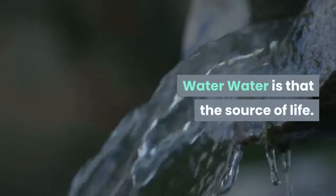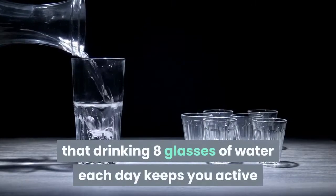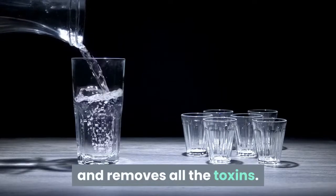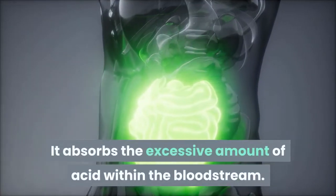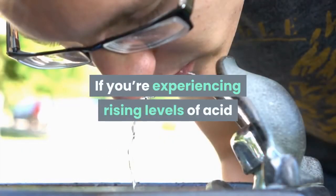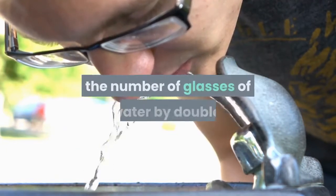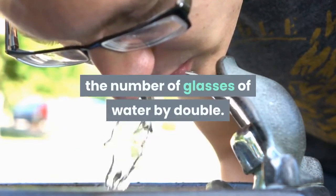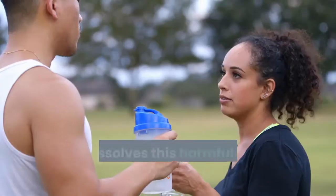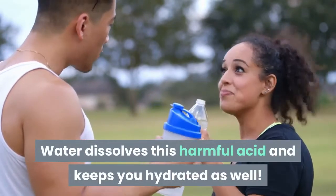Water is the source of life. It's no secret that drinking 8 glasses of water each day keeps you active and removes toxins. It absorbs the excessive amount of acid within the bloodstream. If you're experiencing rising levels of acid or a flare-up, you should increase the number of glasses of water you drink. This can easily flush out the acid, as water dissolves this harmful substance and keeps you hydrated as well.